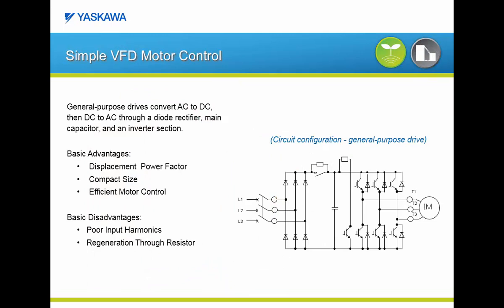To set the stage on how the matrix drive works, let's first take a look at the most typical product for AC variable speed application: the simple AC variable frequency drive motor control. In this typical general purpose drive, AC power is converted to DC and then inverted back to AC. The AC to DC portion of the operation is mainly accomplished through a rectifier bridge with six diodes. The DC voltage is then stored in DC bus capacitors, and finally the DC voltage is inverted back to AC through six IGBTs that can vary the voltage and frequency delivered to the motor.